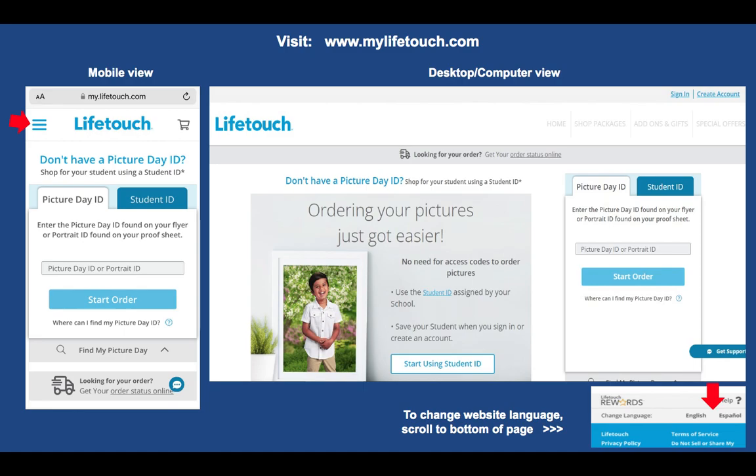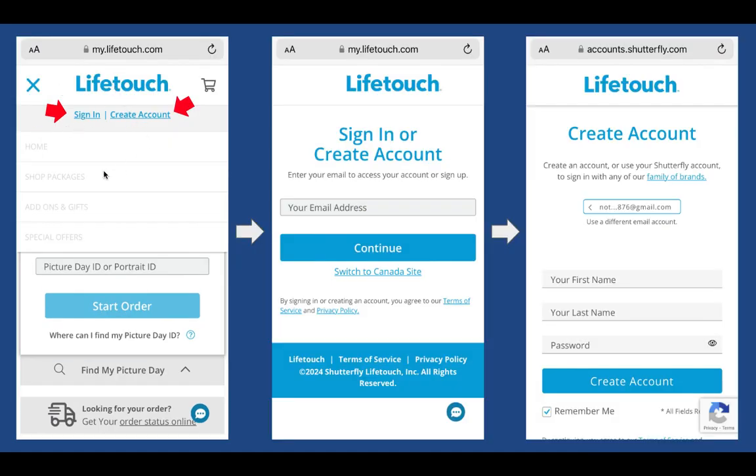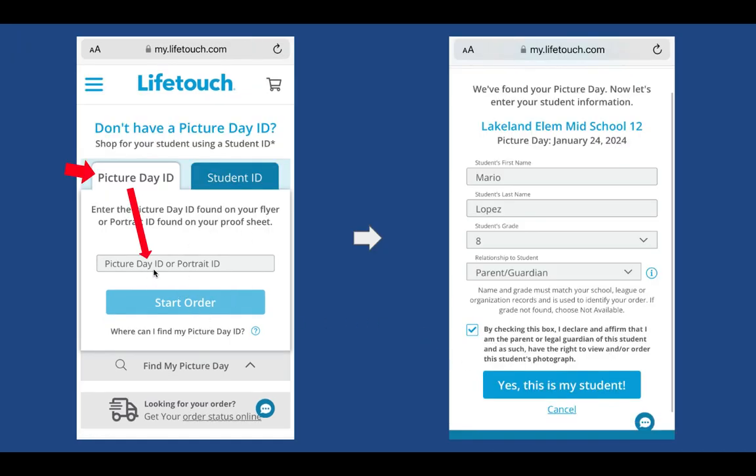Visit mylifetouch.com — on the main page you can change the language by scrolling to the very bottom and selecting English or Spanish. On desktop, sign in or create an account in the top right corner; on mobile, tap the three horizontal bars menu icon to reach the same option. You'll be asked for your email address, parent information, and password. Back on the main page, enter the Picture Day ID, ignore the student ID field, then enter your child's name and grade — not age — and select your relationship to the student.